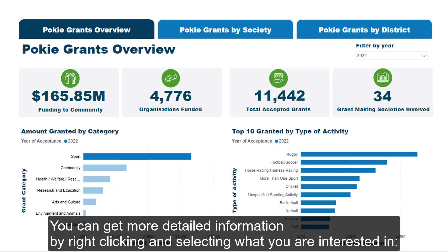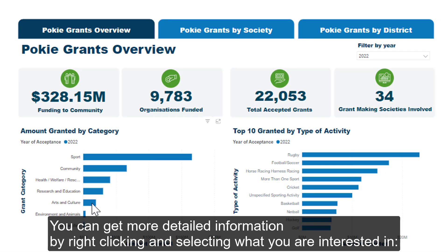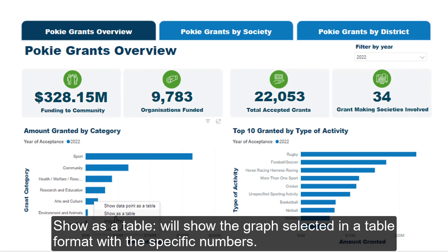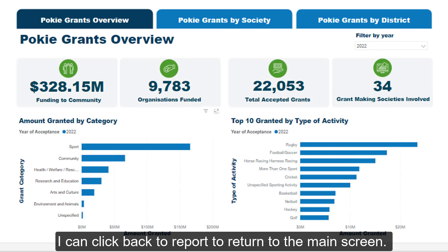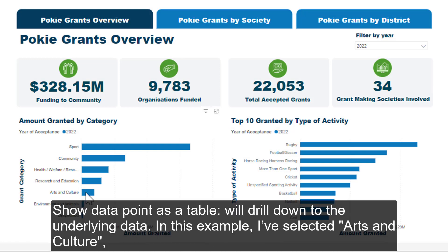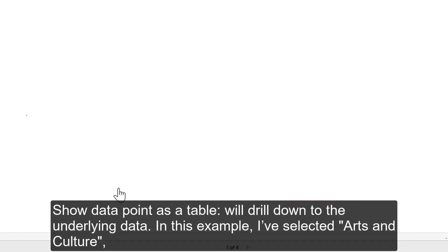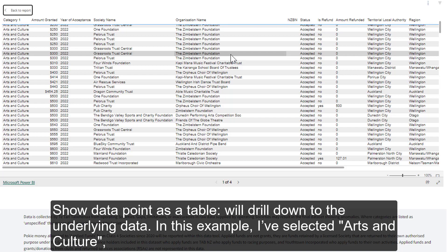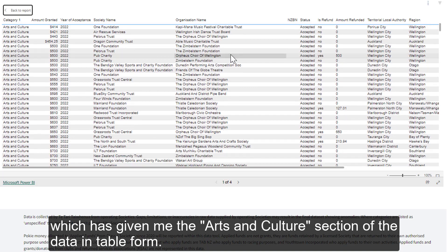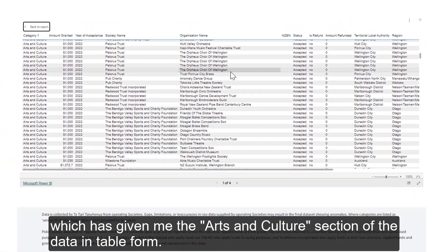You can get more detailed information by right-clicking and selecting what you're interested in. Show as a table will show the graph selected in a table format with the specific numbers. I can click Back to Report to return to the main screen. Show Data Point as a table will drill down to the underlying data. In this example, I've selected Arts and Culture, which has given me the Arts and Culture section of the data in table format.